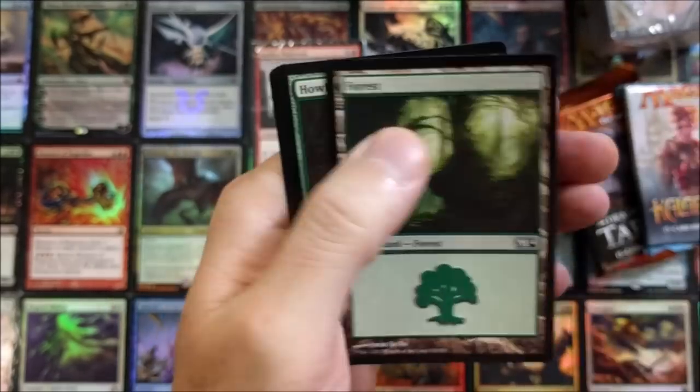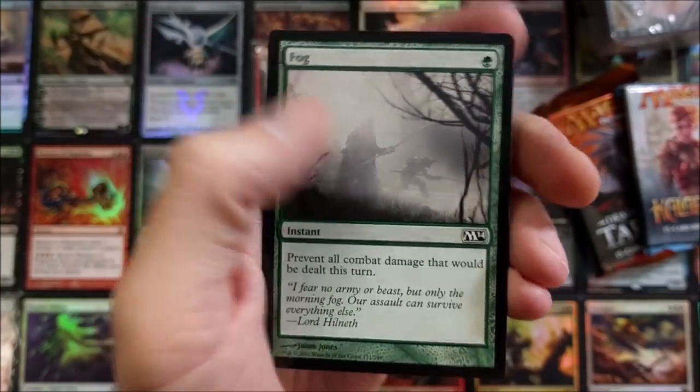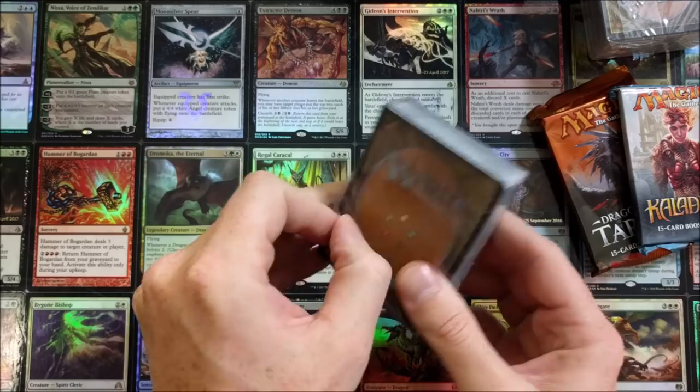Colossal Tusker, a Forest, any rare in here? Howl of the Night Pack, Forest, and a Fog — good old Fog. When was the last print of Fog? I think it may have been 2014.